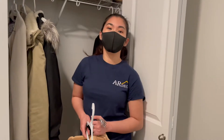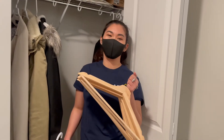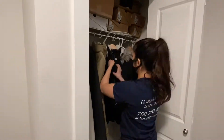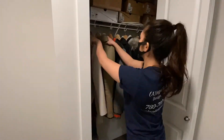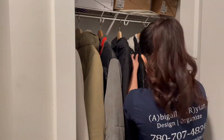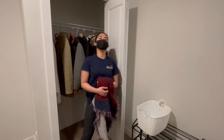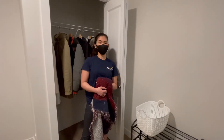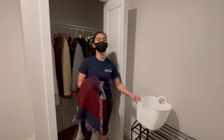One way to make the space look elevated is by switching your hangers into wooden ones. If you need to store accessory wear such as scarves, make sure you use your best friend, Vince.